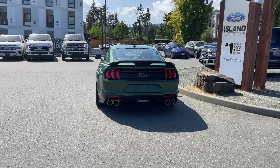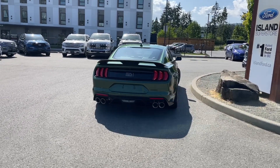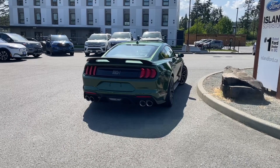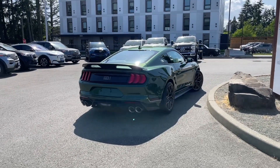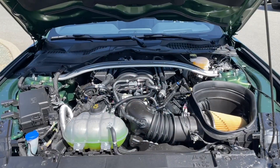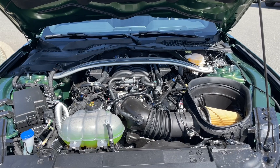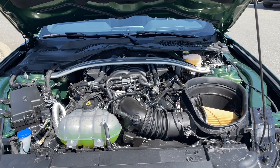If you'd like to take this beauty out on a test drive, you can book that online at islandford.ca. Stay tuned — we're going to have a look under the hood and inside and out. This video will be updated with the newest engine when it arrives. This Mach 1 currently has a 5-liter V8 engine with rear wheel drive and 6-speed manual transmission.